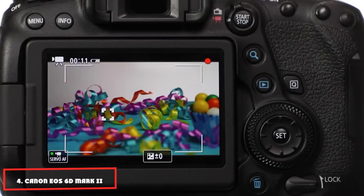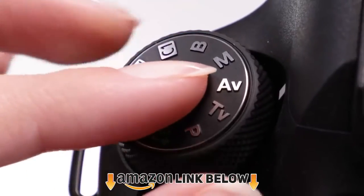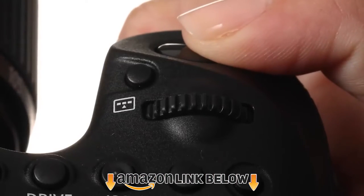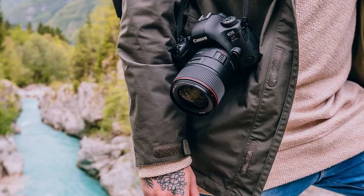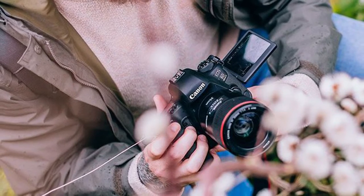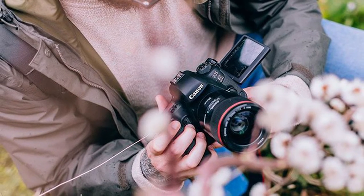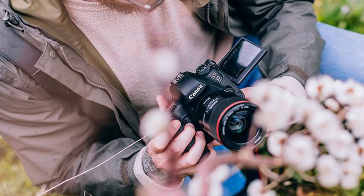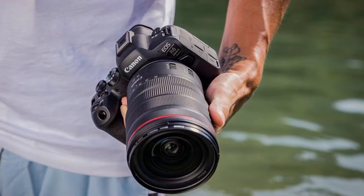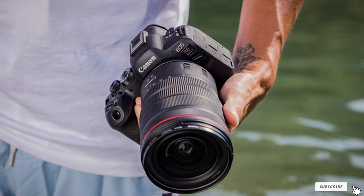Next at number 4, we have the Canon EOS 6D Mark II Digital SLR. It features a 45-point all-cross-type viewfinder AF mechanism with improved low-light responsiveness to f/3 at the center AF point, a 26.2-megapixel full-frame Canon CMOS sensor, Canon's DIGIC 7 image processor, Dual Pixel CMOS AF, a 3.2-inch vari-angle touchscreen LCD display, and built-in Bluetooth, Wi-Fi, and NFC connectivity.